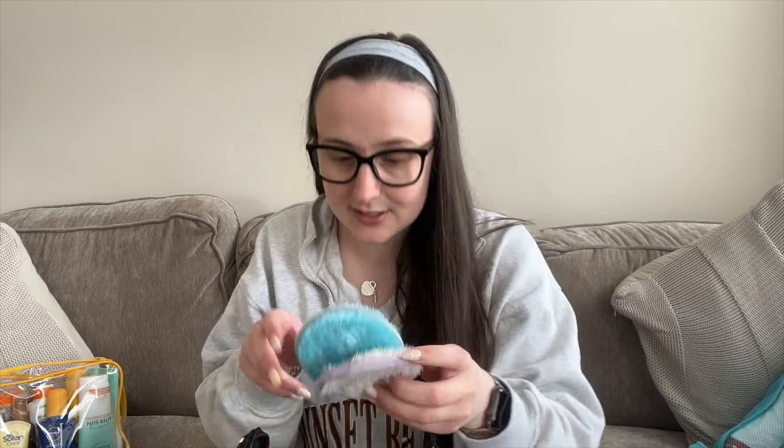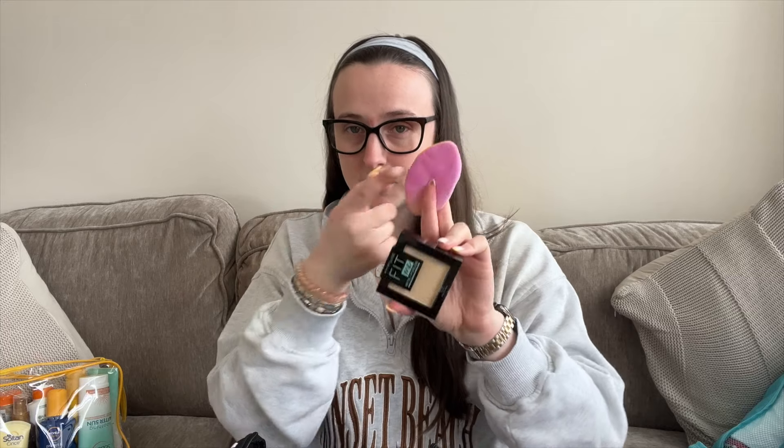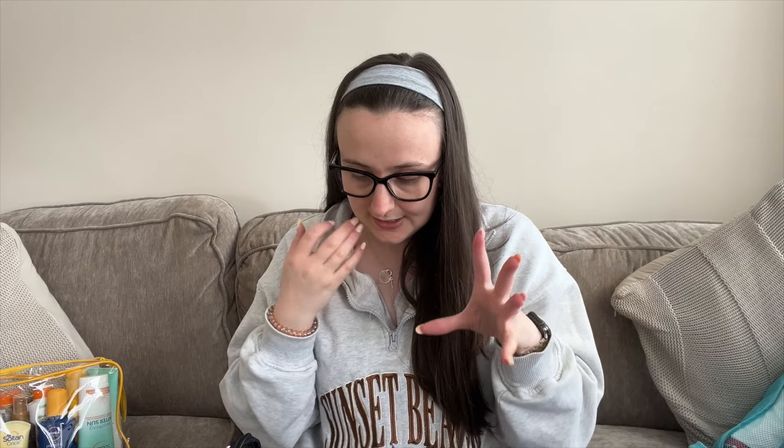In my toiletry bag - for Taylor's birthday evening after we've gone for food, I'm taking a couple of face masks so we can have a self-care night. I'm taking the Way To Start range - toothpaste, face wash - and these cleaning pads instead of flannels which I find really soft on my skin. I prefer these over a flannel. I've got a comb, the Fit Me Matte and Poreless pressed powder, and a Real Techniques sponge with one side for powder and one for liquid. I'm also taking my concealer.